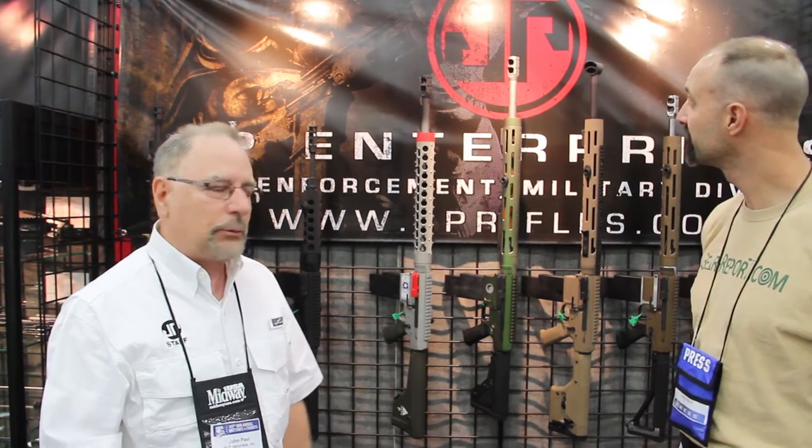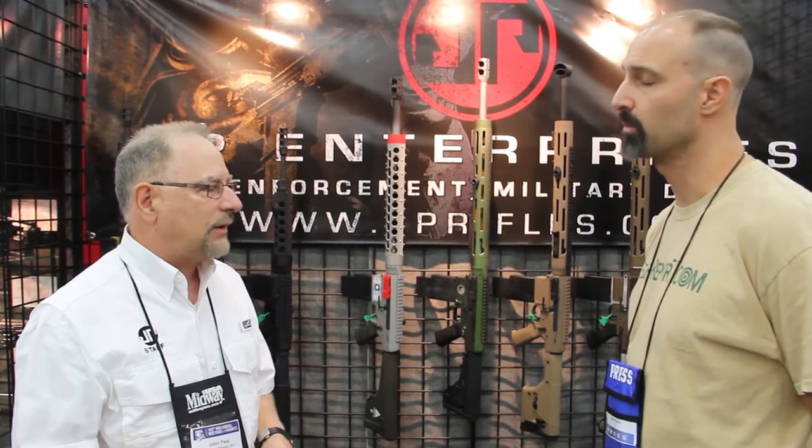Yeah, and both these gas guns really have the same level of precision as bolt guns now — a lot of people don't realize that. I'm a reticle shooter. I like to shoot hash-mark reticles. And of course, on a gas gun, I don't have to get off the rifle to actuate the bolt — the rifle's self-feeding. So why would I want to get off the dial? A great gas gun with a reticle-based system is extremely fast for long-range precision shooting.